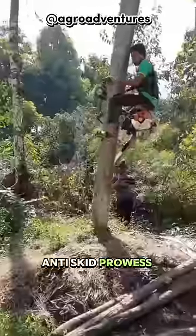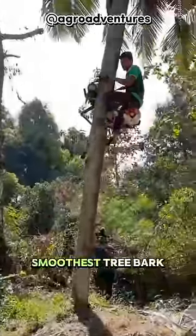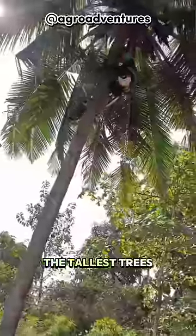The rubber tire's anti-skid prowess proves crucial, gripping even the smoothest tree bark. Within seconds, it firmly conquers the tallest trees.